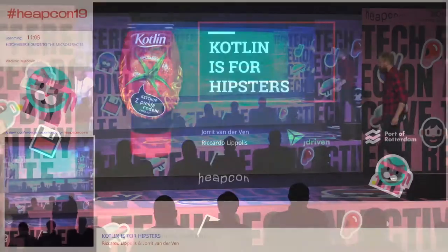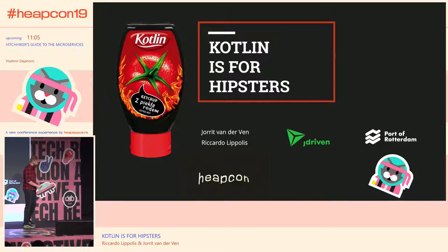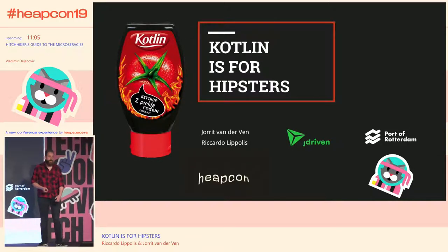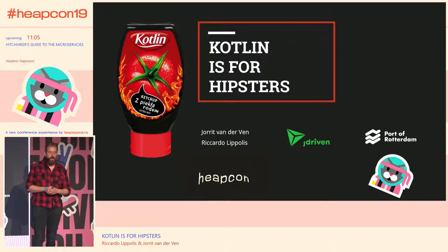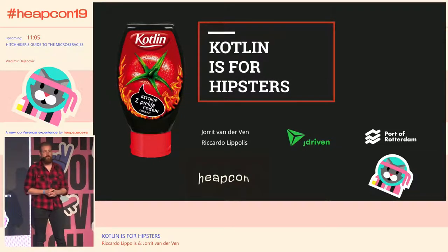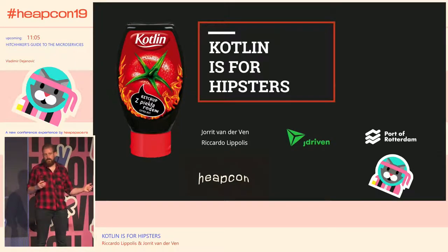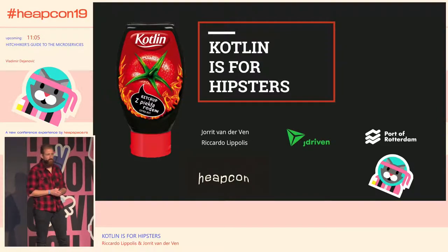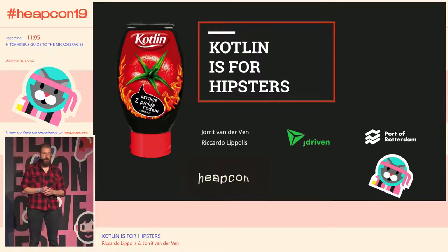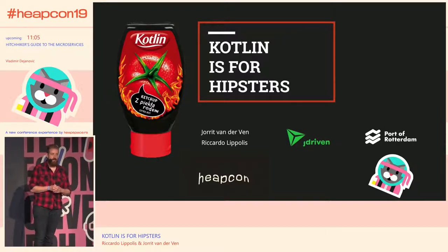Thank you, Ivana. Welcome everybody. My name is Ricardo Lipulis, and this is my colleague Jorit van de Ven. We work at J-Driven, which is a small consultancy firm in the Netherlands. We would like to share our experiences of using Kotlin for about a year now and hopefully trigger you into joining the Kotlin community.